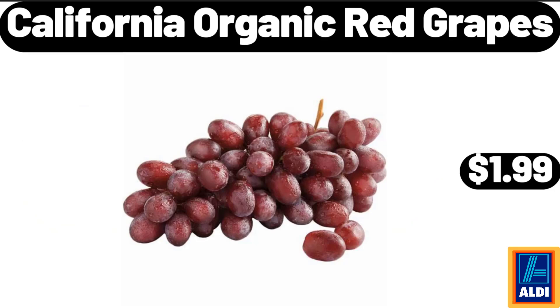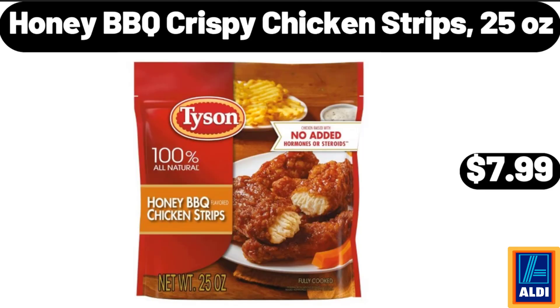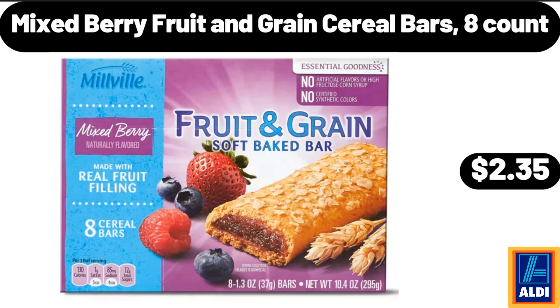California Organic Red Grapes, $1.99. Huntington Home Sherpa Pumpkin Pillow, $9.99. Honey BBQ Crispy Chicken Strips, 25 Ounces, $7.99. Pepperoni Deli Pizza, 45 Ounces, $7.95. Mixed Berry Fruit and Grain Cereal Bars, 8 Count, $2.35.